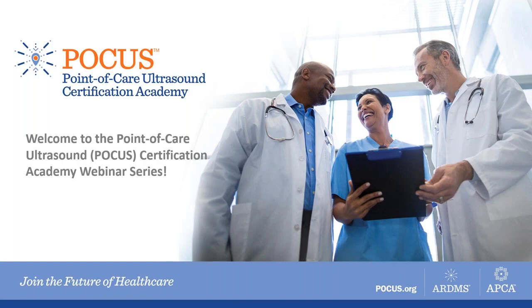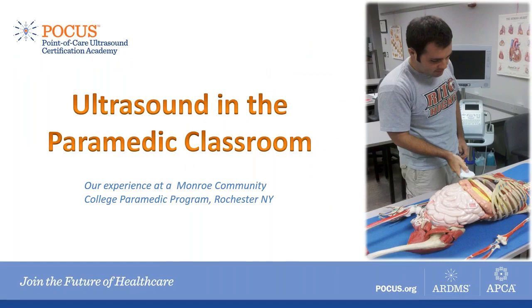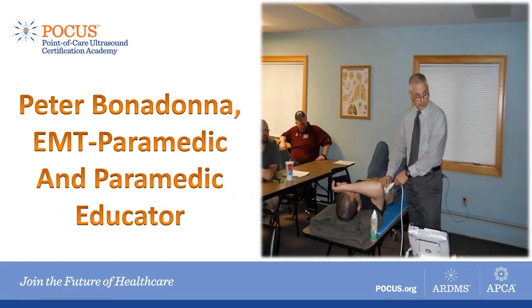I've been involved with training paramedics and working with EMS for 42 years, and one of the greatest honors I've had was to serve as the paramedic program director for Monroe Community College. In my last 10 years of that program, we added point-of-care ultrasound to the curriculum, making ultrasound machines readily available for practice and using them to visualize anatomy structures during teaching. I now travel around the country in my semi-retired years, teaching at various paramedic programs and helping many EMS agencies add POCUS to their ambulances and helicopters.